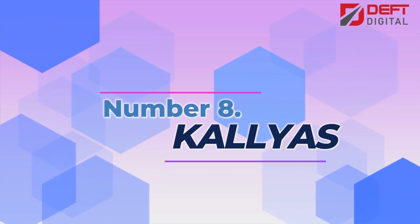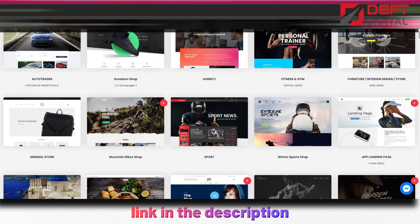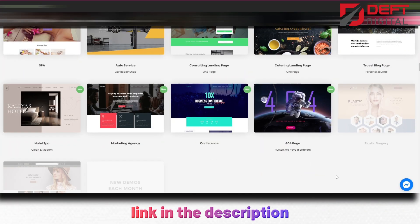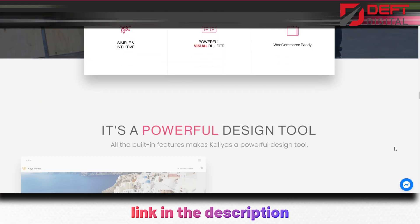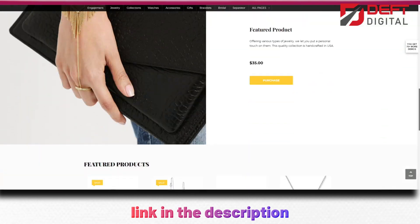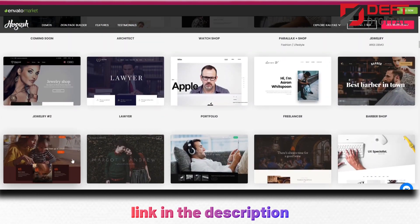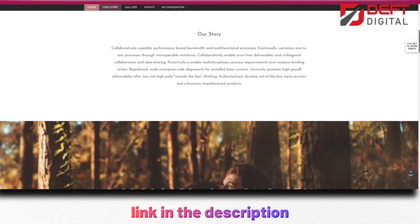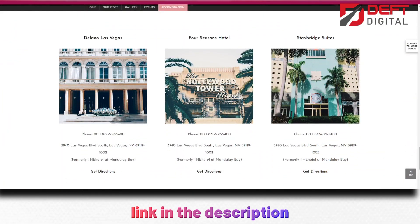Number 8: KALLYAS. This versatile theme is an excellent choice for businesses and individuals who want to create a modern, professional website but lack coding experience. It's a great option for a wide range of applications, including e-commerce, portfolio websites, and corporate sites. One of the standout features of KALLYAS is its massive library of pre-built demos. With over 70 demo sites to choose from, you can easily find a design that suits your needs and customize it to your liking. Whether you're looking for a clean and minimalist design or a bold and creative look, KALLYAS has a demo that will fit your style.